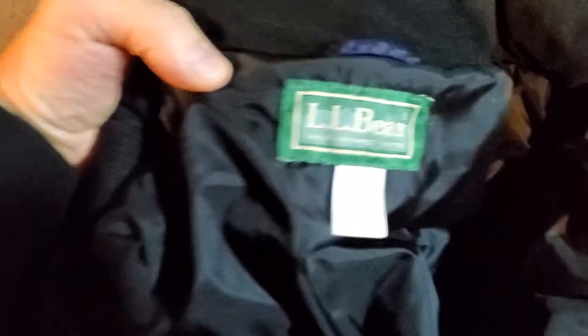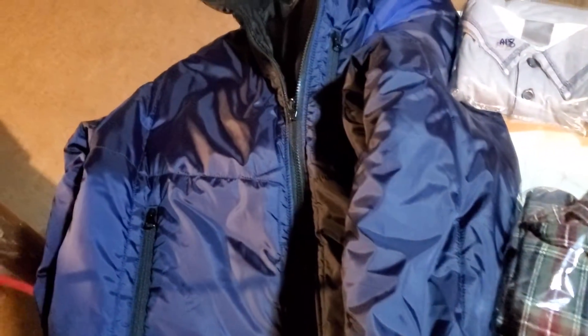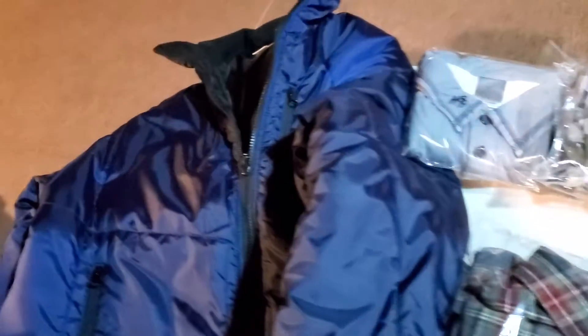First up is the L.L. Bean Men's Puffer Jacket, size extra large. I was in on this for $4.50 and this sold for $48.99. It's going to cost me $9.32 to ship it.